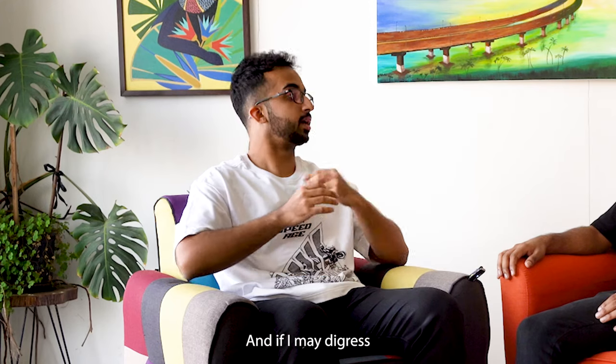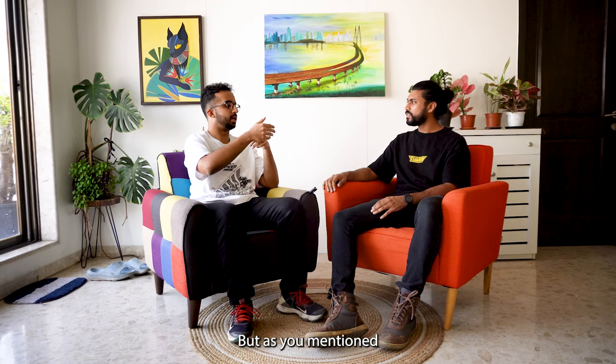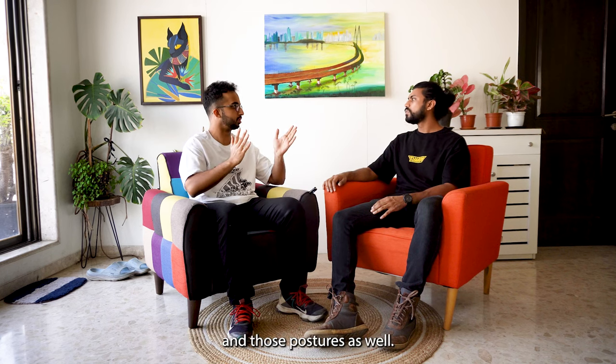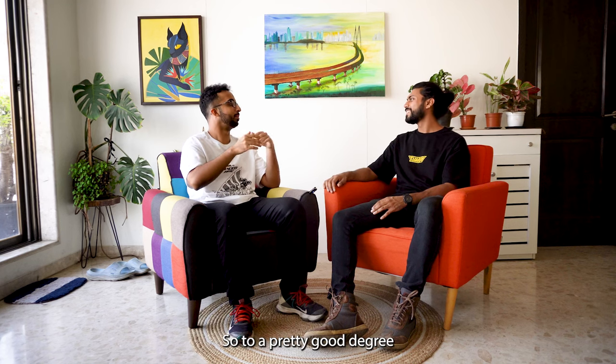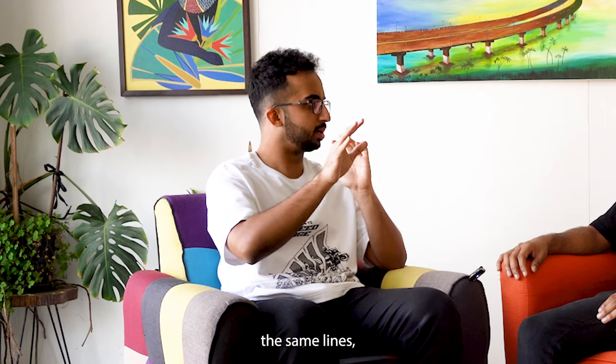If I may digress just a little bit — this discussion is basically the core design of the helmet. But as mentioned, the helmet is primarily targeted towards semi-aggressive to fully aggressive riders, and those postures are reflected in the color and graphics as well. The intention of the helmet and what sort of riders it caters to is very much hand in hand with the functionality and placement of the components on the helmet.